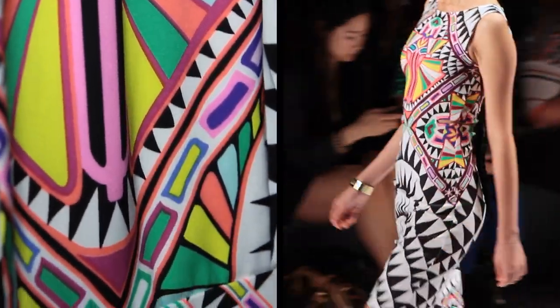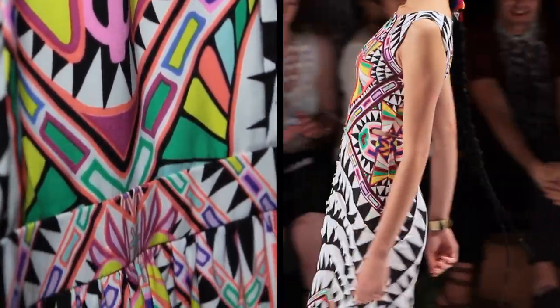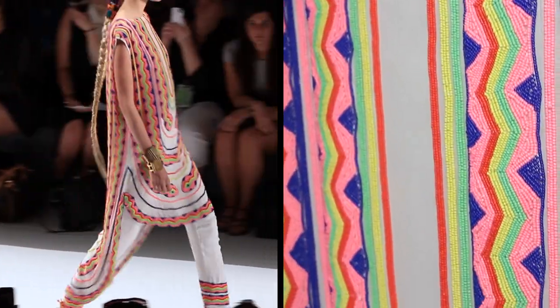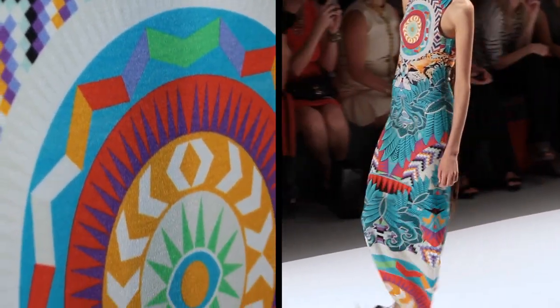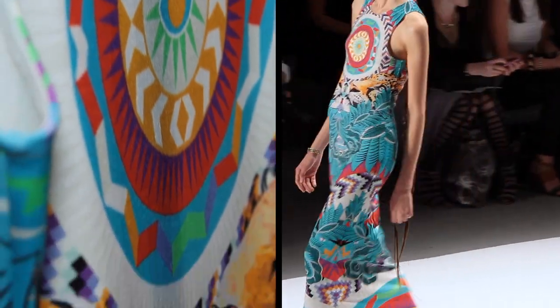Hi, I'm Mara Hoffman and we're here at my Spring Summer 2014 show at Lincoln Center. The collection is inspired by being fearless, being a rainbow, shining bright, super duper positivity, bringing light to New York.